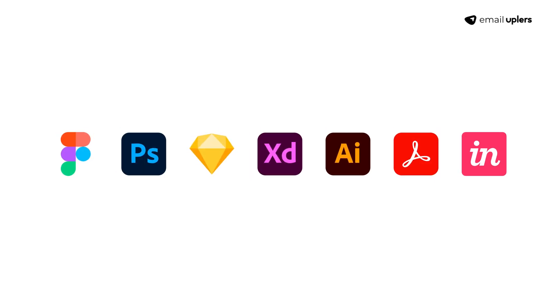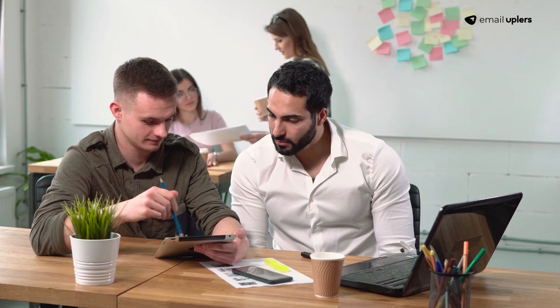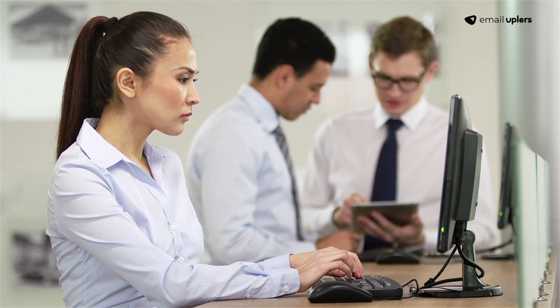Share your Figma, PSD, Sketch, XD, AI, PDF, or Envision files with our robust team of experts. Our email wizards will then hand code your email design to perfection.